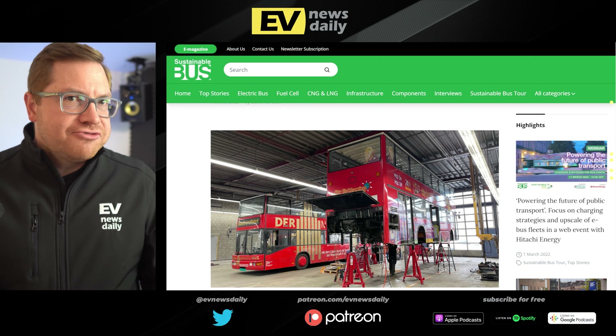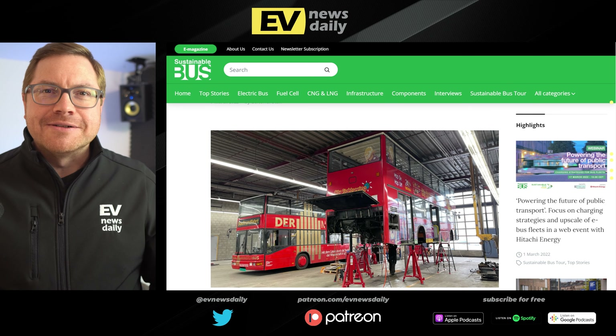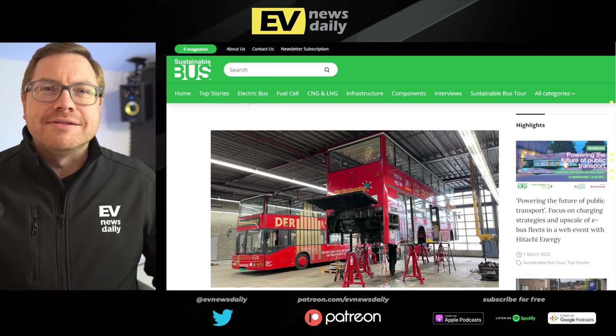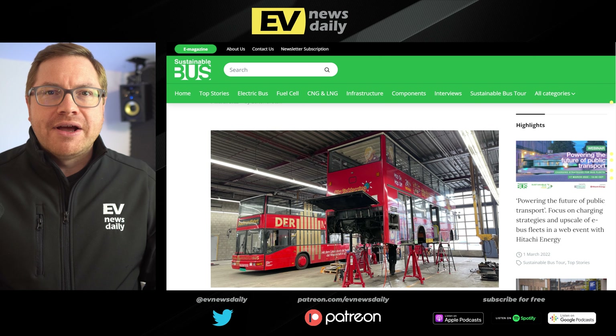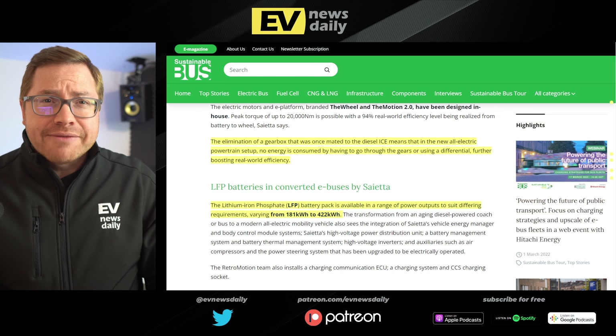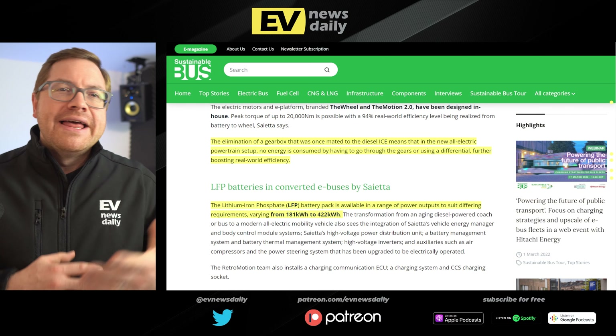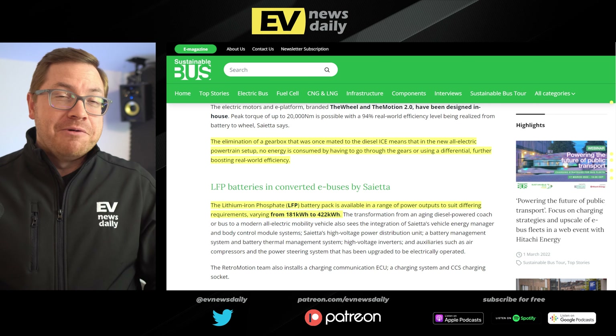UK powertrain specialist Sayeta is stepping up efforts to retro-convert buses to electric. Rather than scrapping buses that could run for another million miles, they swap in a new electric powertrain including the gearbox, propulsion system, BMS, and inverters. Their twin-tyre solution with front-mounted rims uses in-wheel motors. Removing the diesel gearbox means no energy lost through the gears, improving efficiency. Battery packs go up to 422 kWh in these converted buses — really impressive work.